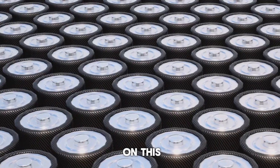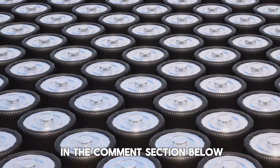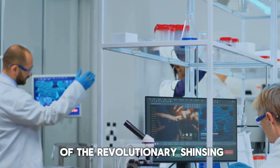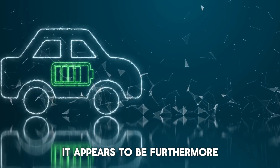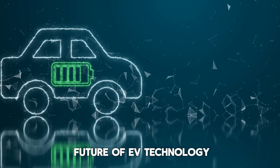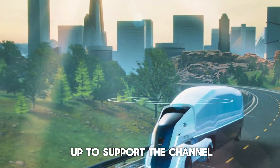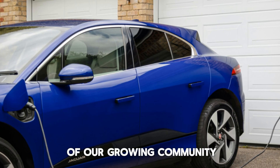I'm eager to hear your personal thoughts and perspectives on this — please let me know in the comments section below what your impressions are of the revolutionary Shenxing Plus LFP battery, and whether you see it as the definitive game changer it appears to be. If you enjoyed this deep dive into the future of EV technology and found the video informative, don't forget to give it a thumbs up to support the channel and subscribe if you are new here.